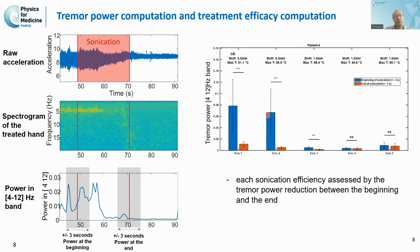Again, at the beginning of the next sonication there is tremor, and at the end we have a significant reduction — this time a 90% reduction. We reached a higher temperature of 59 degrees Celsius. Now, even though we continue sonicating to consolidate the effect, the tremor does not come back anymore.